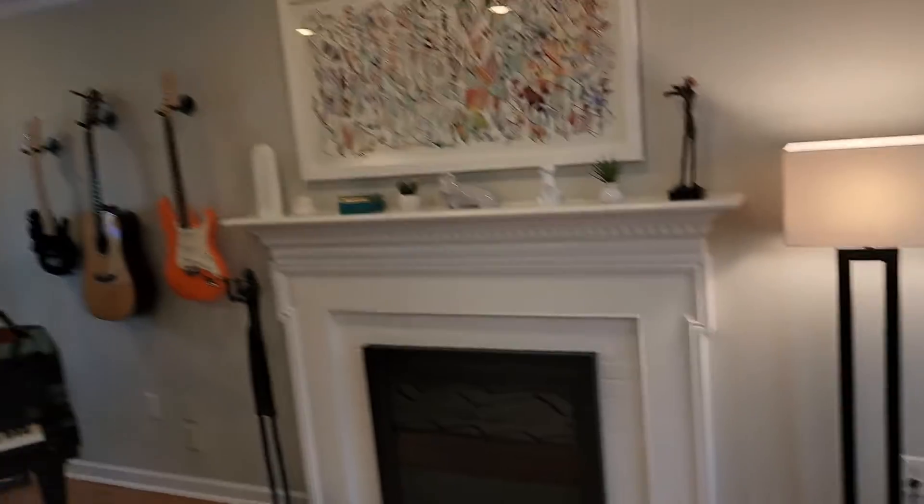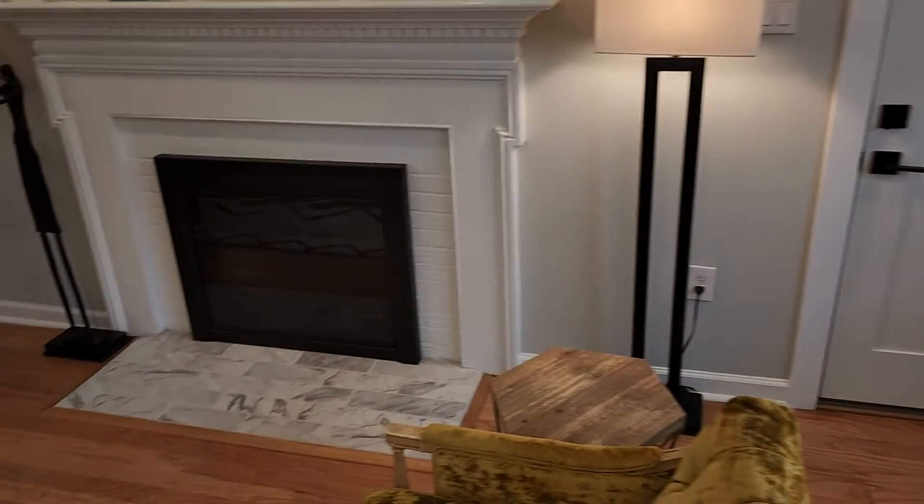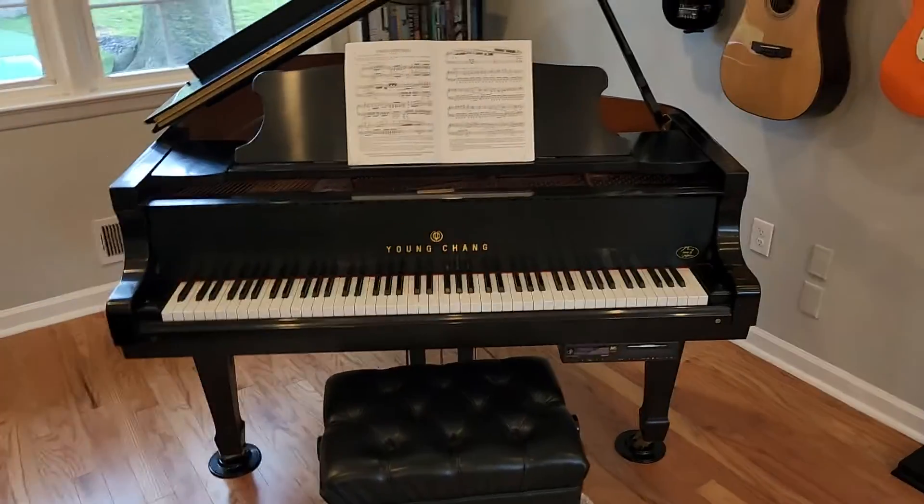It looks like an eight-foot ceiling. I'm 6'6". That is a gas fireplace — shame, it should have been wood. I'm sure it was wood at one time. There's a piano.